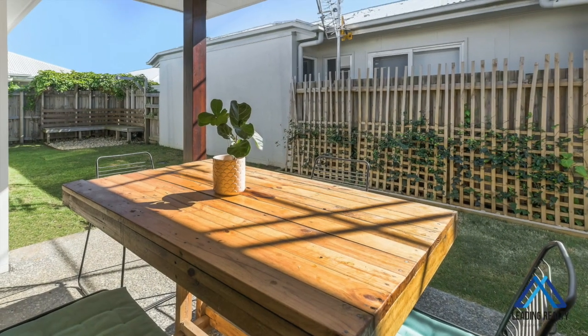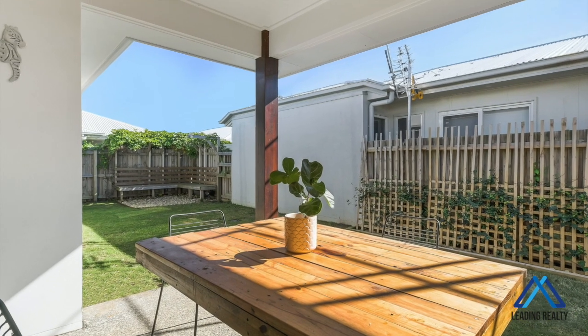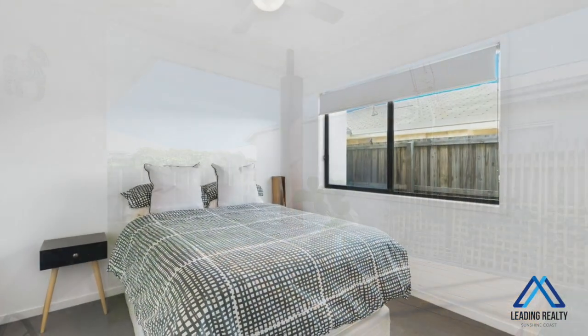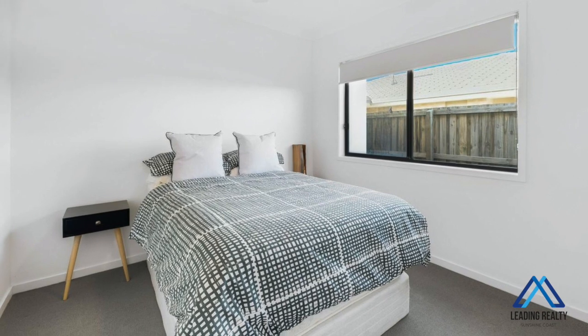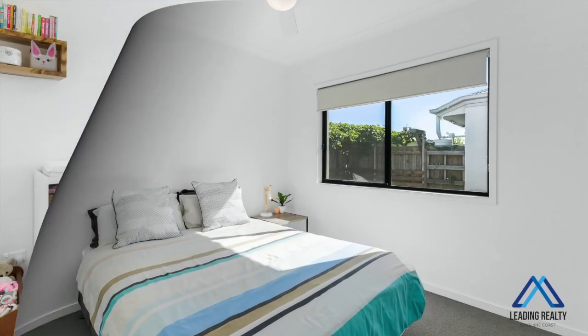And soft-close cabinetry. It's also the perfect partner to entertaining friends under the covered northeast-facing alfresco entertaining patio. This large family home offers enough room for the larger or blended family with four good-sized bedrooms, all with ceiling fans.